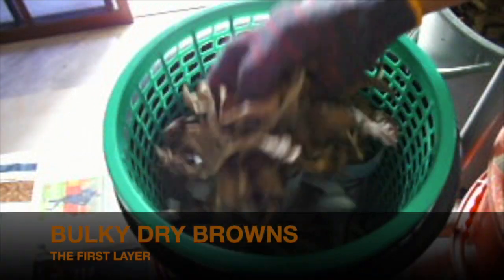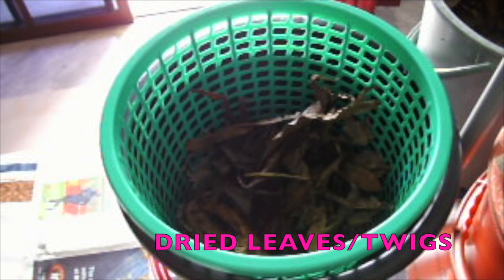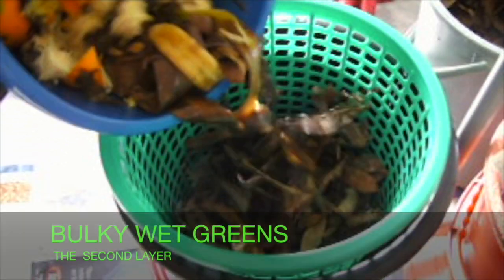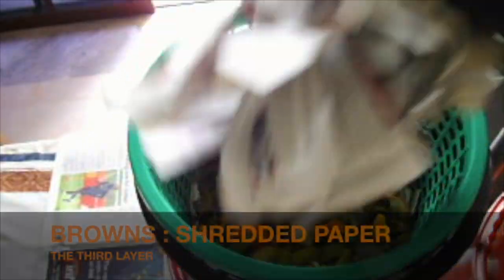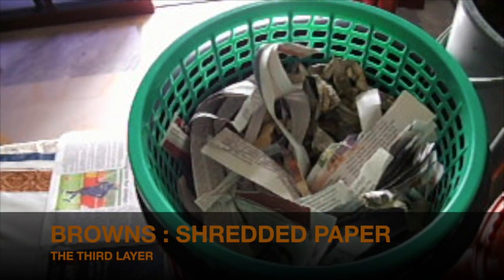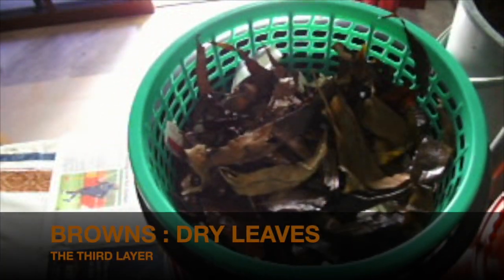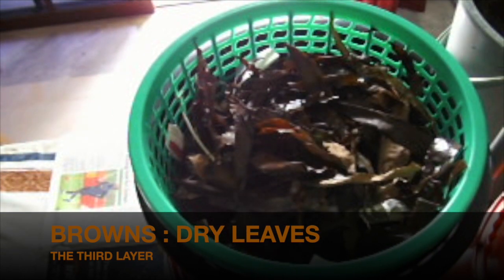Start with the first layer of dry brown materials using newspaper and dried leaves. The next layer is wet greens, which includes all kitchen and refrigerator waste. This is followed by a 3rd layer of dry browns. This layering process of wet greens and dry browns is then repeated until the basket gets full.